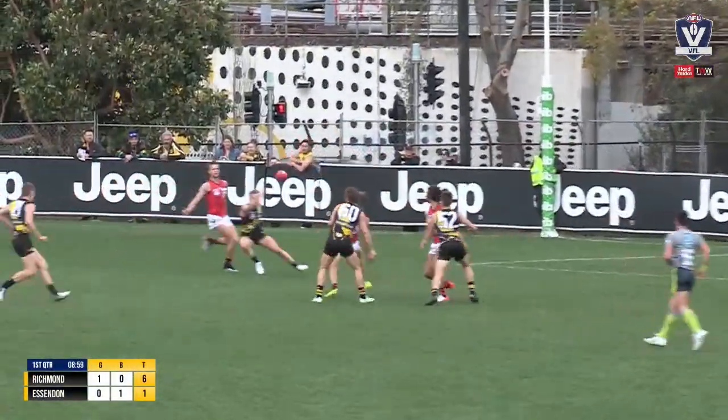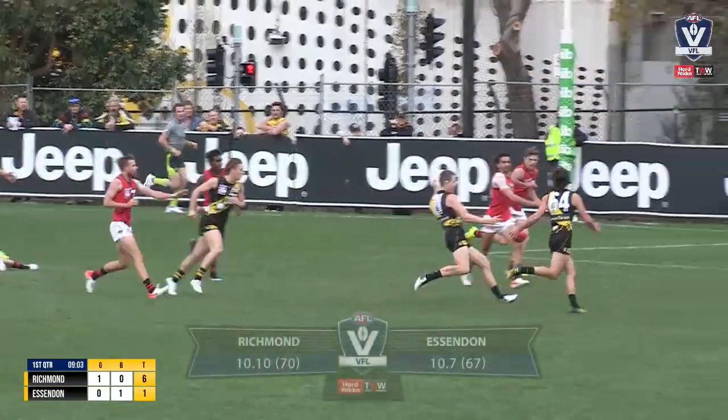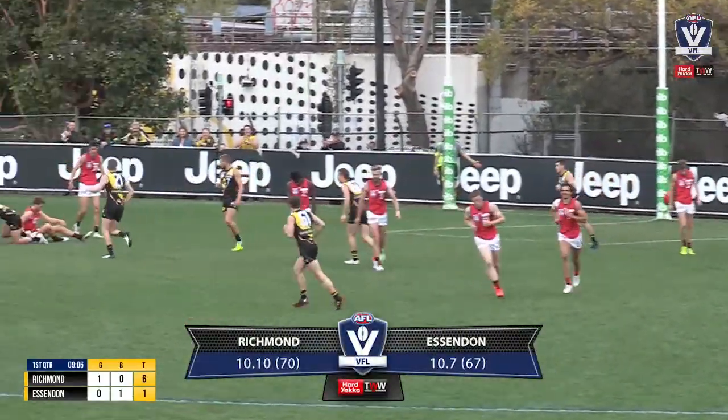Richmond have got numbers inside 50, the kick held up in the window. Ham did well to get it to ground, but it's all Richmond at ground level. They can raffle it off. Townsend's the one who snaps the goal.